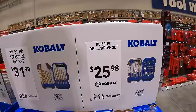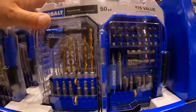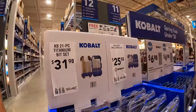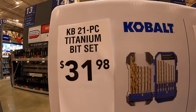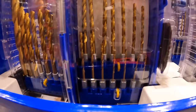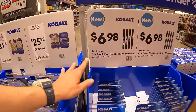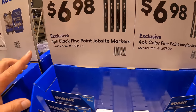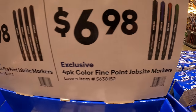Cobalt has for $25.98 their 50-piece drill and drive set — comes in a nice hard case. Also for $31.98 the 21-piece titanium bit set. And $6.98 each for a four-pack of black or colored jobsite markers — green, red, blue, and black, or all black.